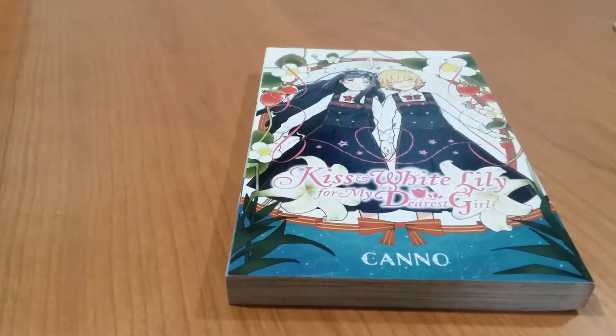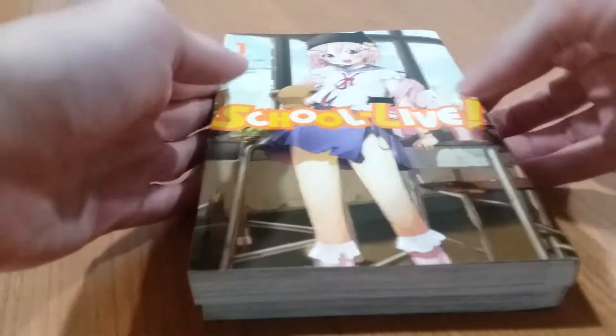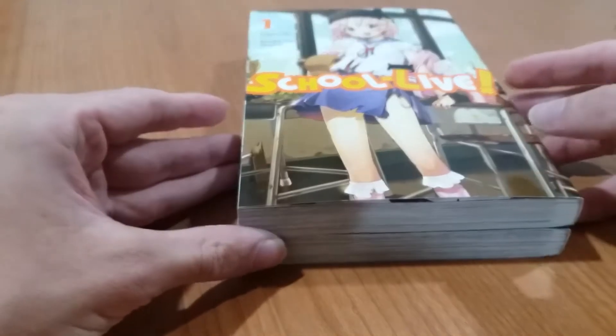They're the same size as a Viz Media standard release or a Kodansha standard release. I also have SchoolLive over here, which is a little bit of a heads up for my manga haul for August.